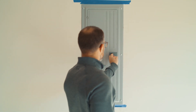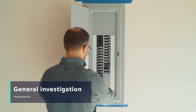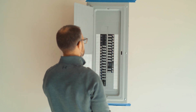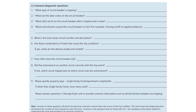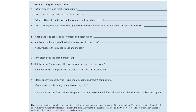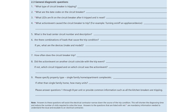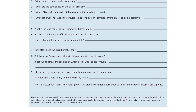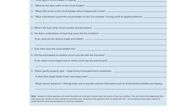If a trip condition occurs, homeowners should first find which circuit the tripped breaker is protecting. When diagnosing a nuisance trip, there are a series of general questions that are important to answer before contacting an electrical contractor. This will save time and reduce the number of visits required to solve the issue.